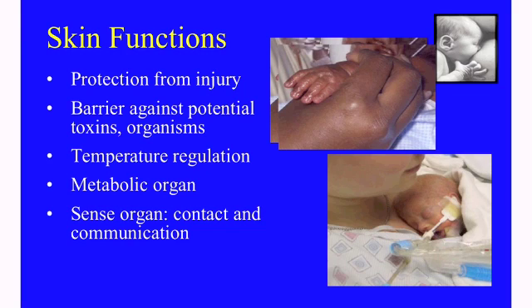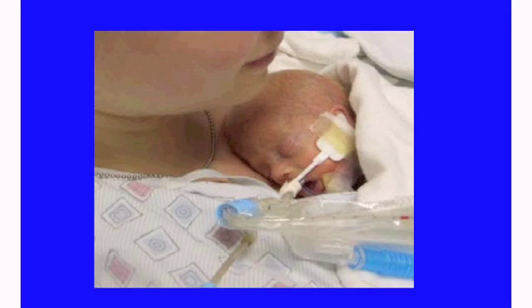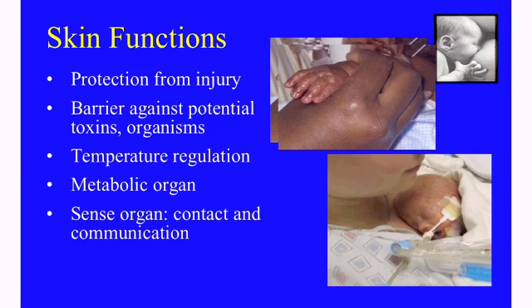These pictures show a mother holding her baby's hand, a baby being held skin to skin against the mother's chest, and a baby breastfeeding. Touch is one of the first senses that matures in the newborn and is perhaps the main avenue of communication between the mother and the baby.